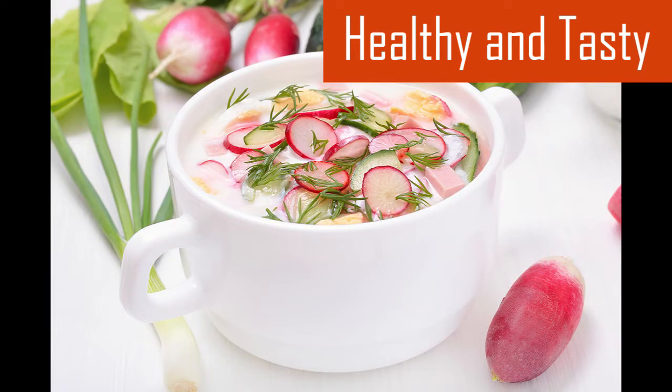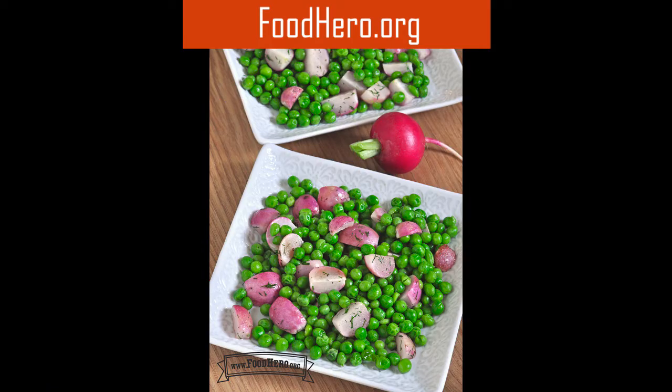For a refreshing crunch, you can add radishes to soups, salads, wraps, and tacos. Raw radishes have a peppery taste, but cooked radishes have a mellow, sweeter taste. Add radishes and radish greens to stir fries, or try Food Hero's Oven Roasted Radishes with Peas.